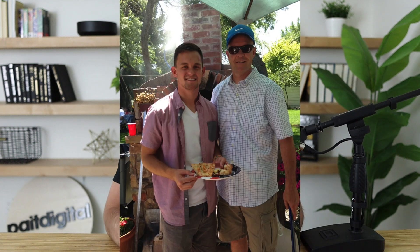I grew up loving pizza. In fact, my entire family loved pizza so much that we built a wood-fired pizza oven in our backyard and we would hold these huge events where sometimes we would cook as many as 70 pizzas for all of the guests.